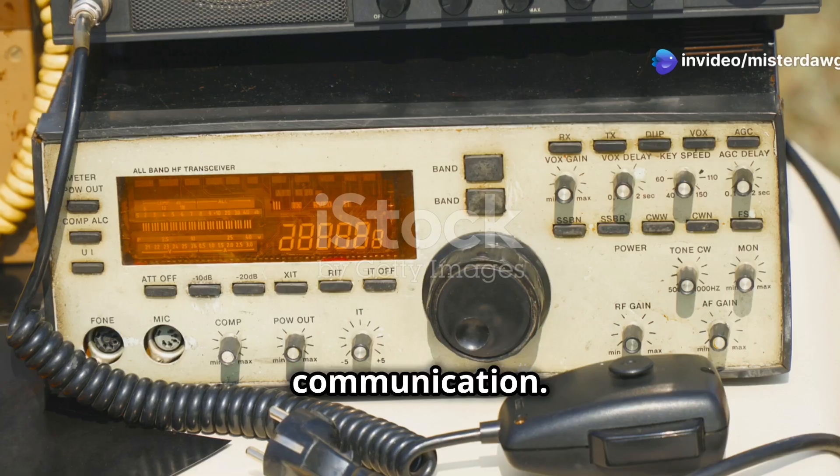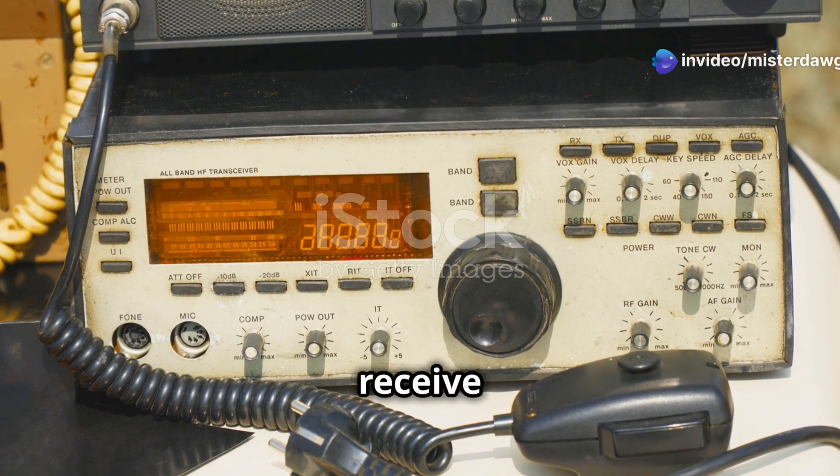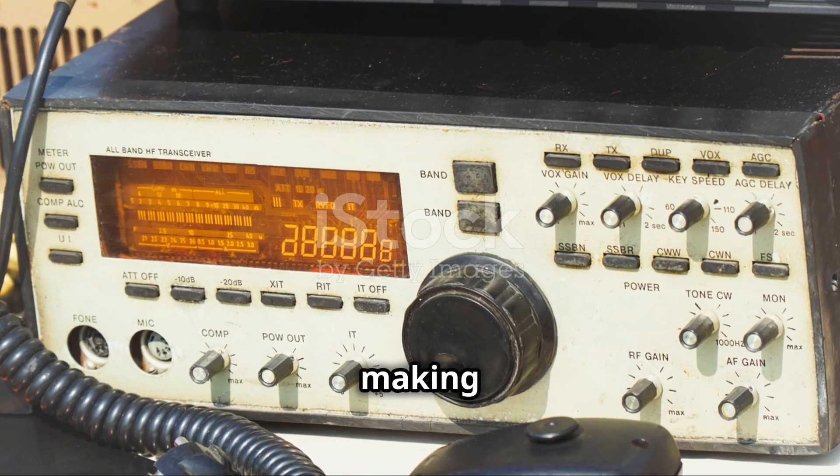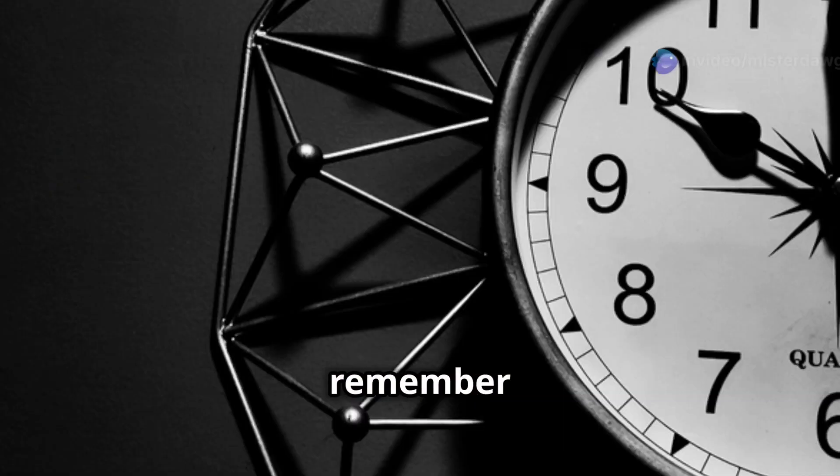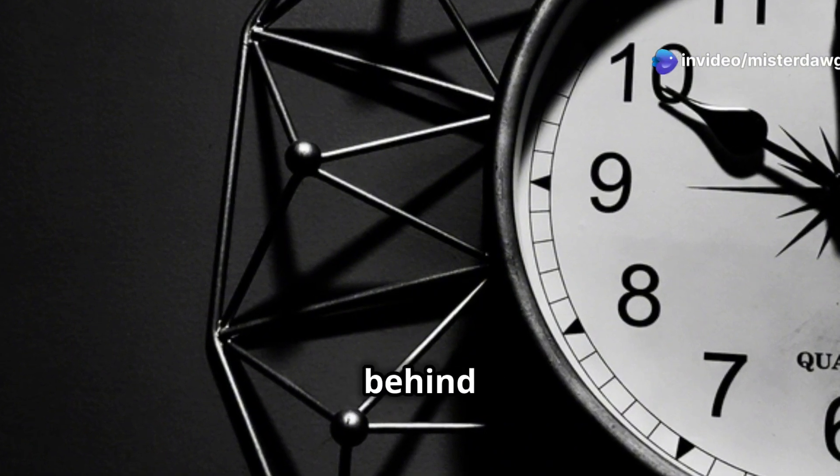But it's not just about timekeeping — quartz crystals are also vital for communication. They help radios transmit and receive at the right frequencies, making sure your favorite tunes hit your ears without sounding like a robotic mess. So next time you're rocking out or checking the time, remember the humble quartz crystal working behind the scenes.